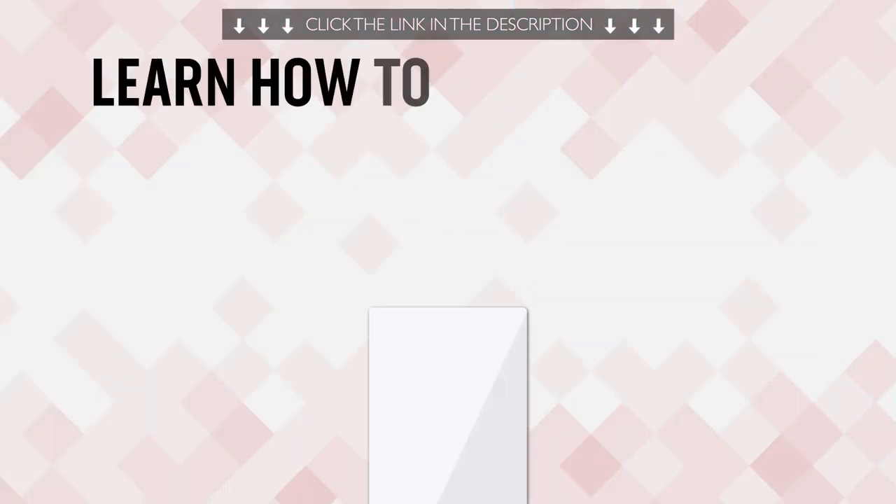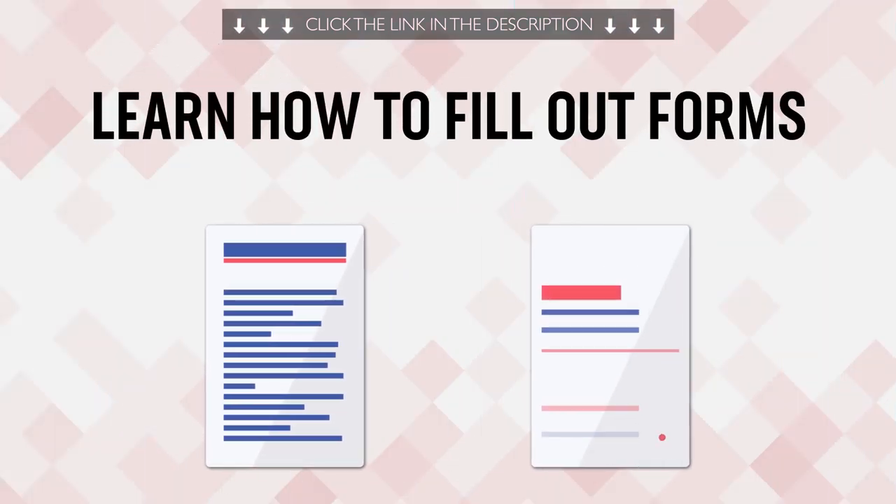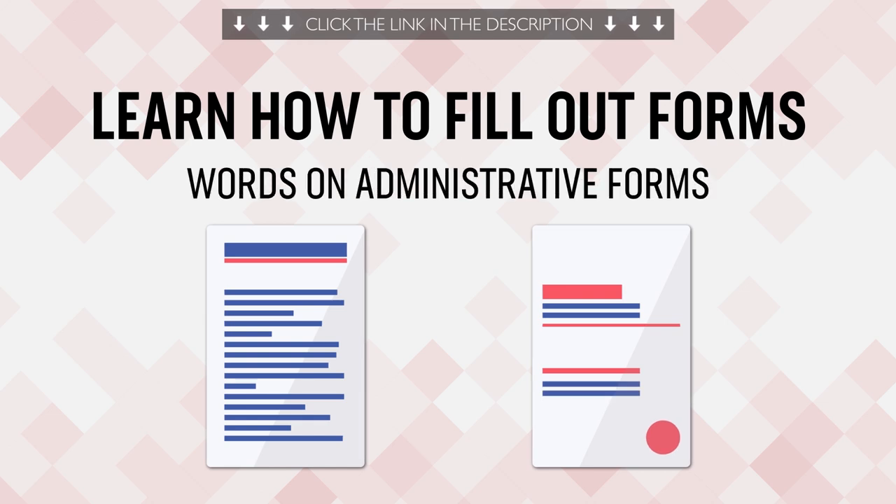Fourth, learn how to fill out forms in your target language. This one-minute lesson teaches you all of the words you'll see on administrative forms.